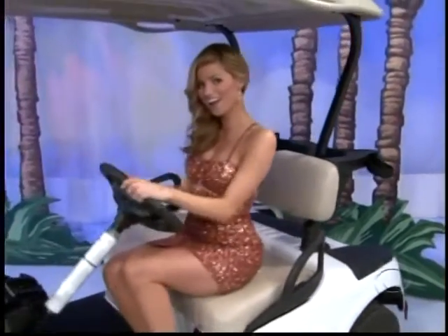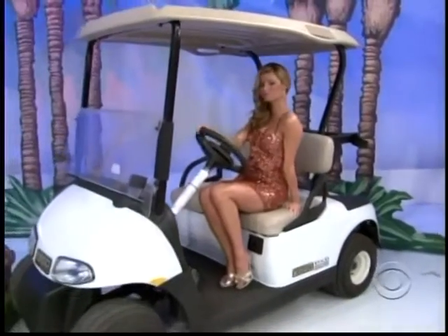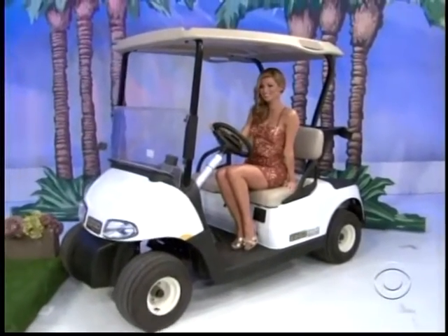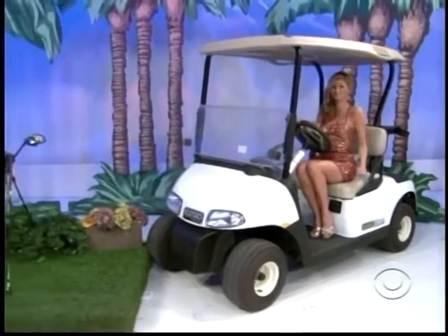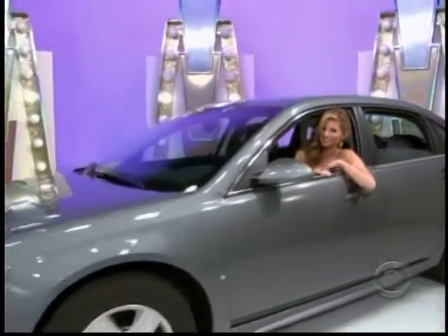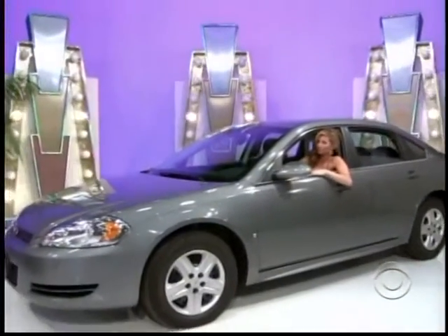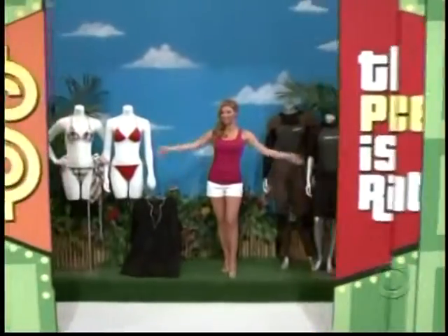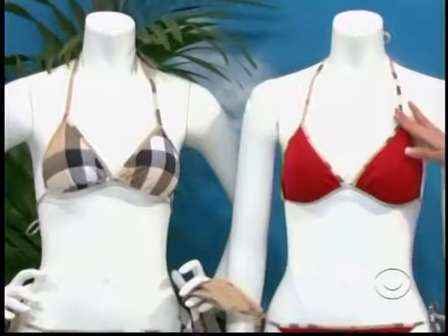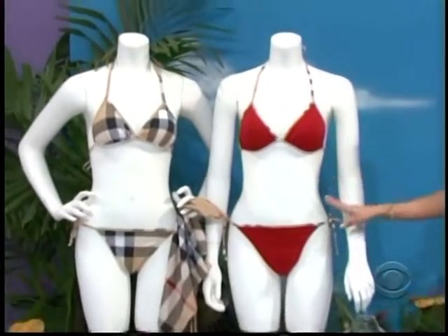An EZE-GO RXV Freedom electric golf car — relax and enjoy the ride between birdies and bogeys with smooth acceleration and easy battery maintenance. Includes wheel covers and sun top. It's the Chevrolet Impala LS sedan, comes with standard equipment plus painted fabric protection. The Chevy Impala!